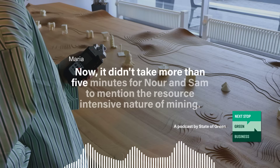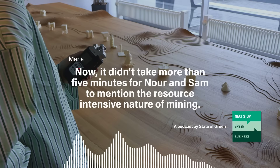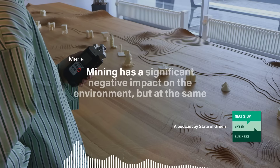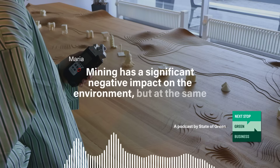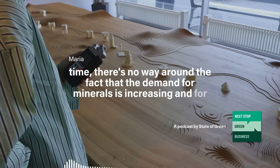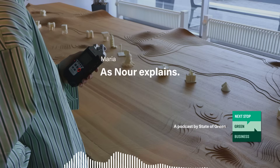It didn't take more than five minutes for Noor and Sam to mention the resource-intensive nature of mining, and there's really no way getting around it — mining has a significant negative impact on the environment. But at the same time, there's no way around the fact that the demand for minerals is increasing, and for good reason, as Noor explains.